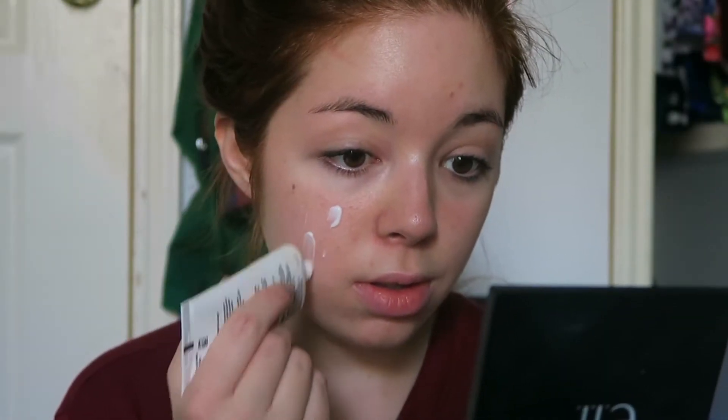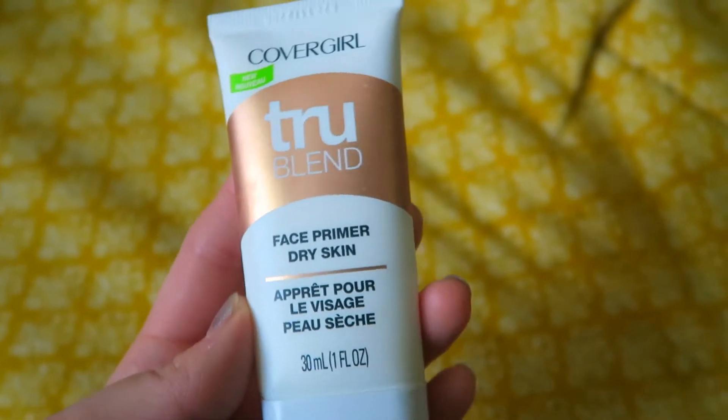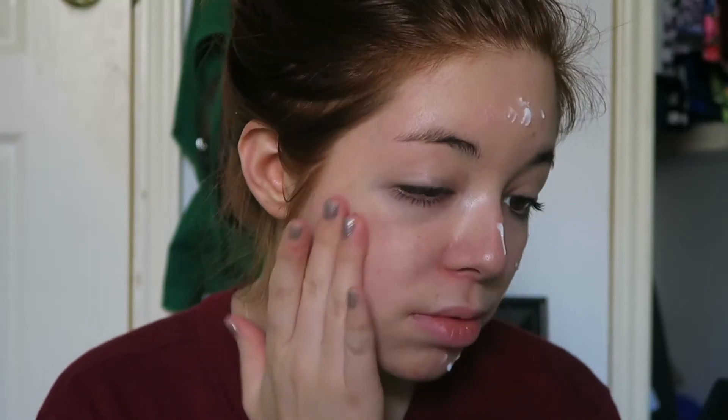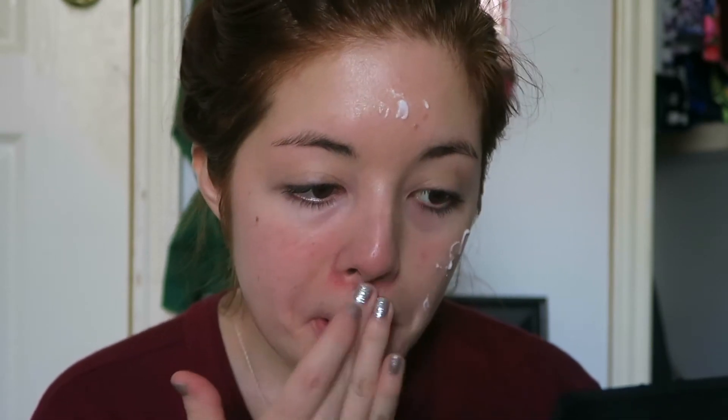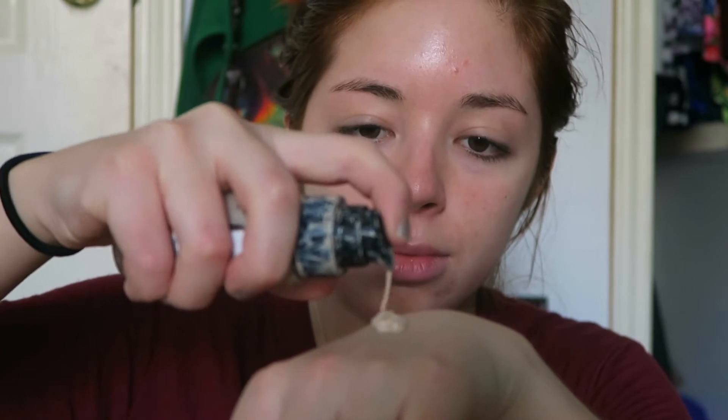The first step in my everyday makeup routine is to prime my face. I use the True Blend face primer for dry skin from CoverGirl. I don't even know if they still sell it anymore — I work for cosmetics at Target and I haven't seen it in forever — but it's amazing. Primer is pretty self-explanatory.